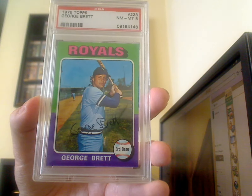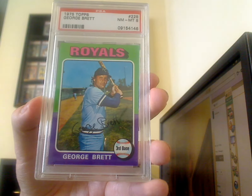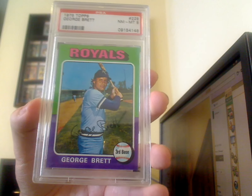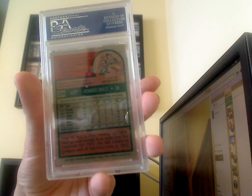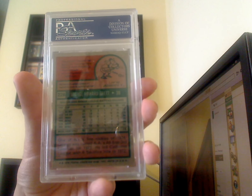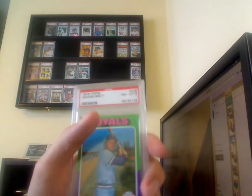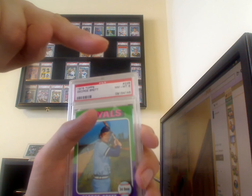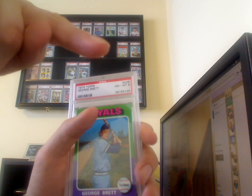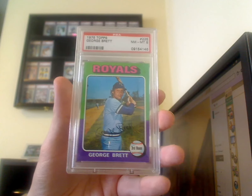So this is what I want my collection to be — more 8s and 9s, at least 7s when it comes to vintage. There's the back. I already have the Robin Yount 75 Topps — that's also an 8. So this goes well with that.